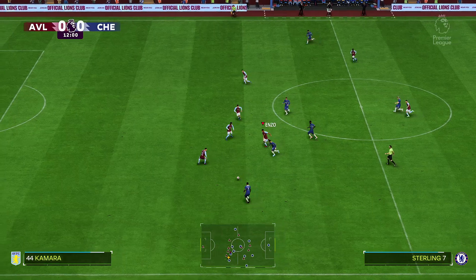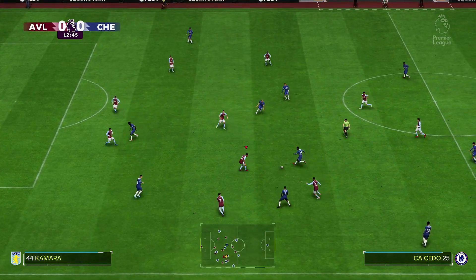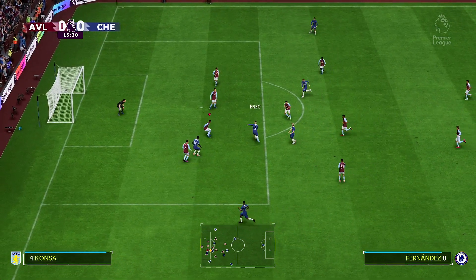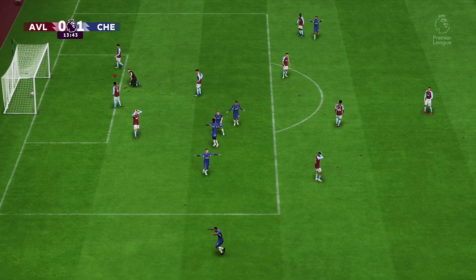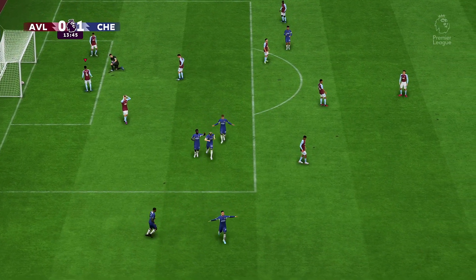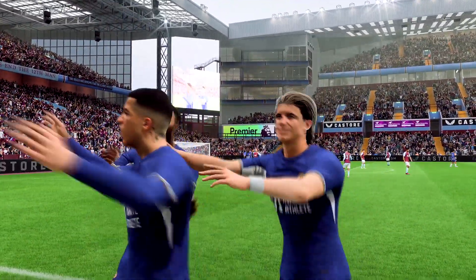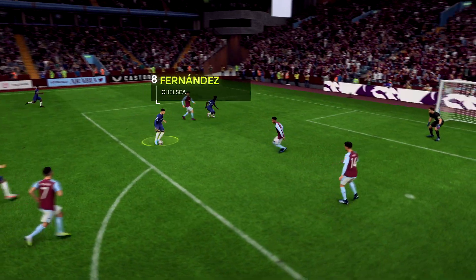Enzo Fernandez. Sterling has it. Caicedo. Besides the shot, a truly magnificent start — an early goal in the game, just what they were hoping to produce. Good technique and perfect placement. That's a top-quality finish.